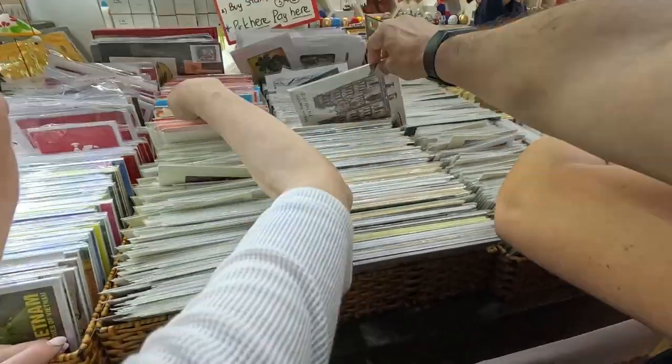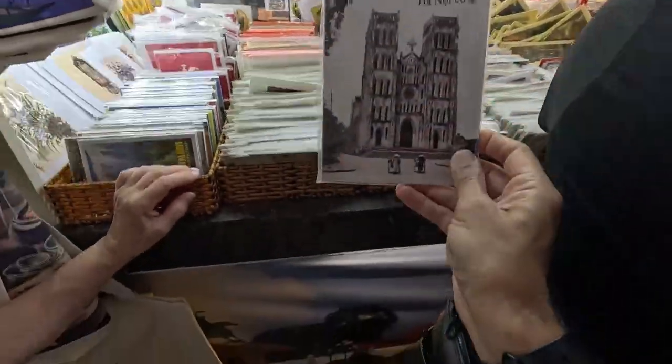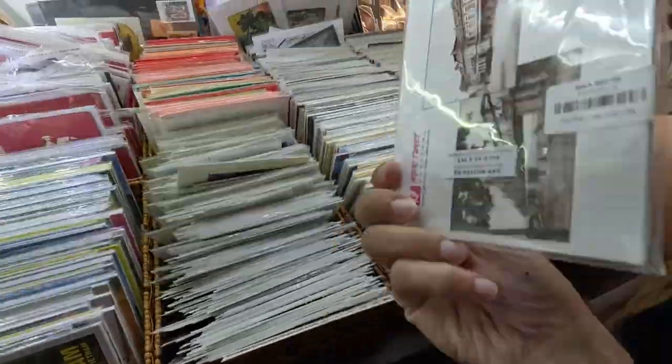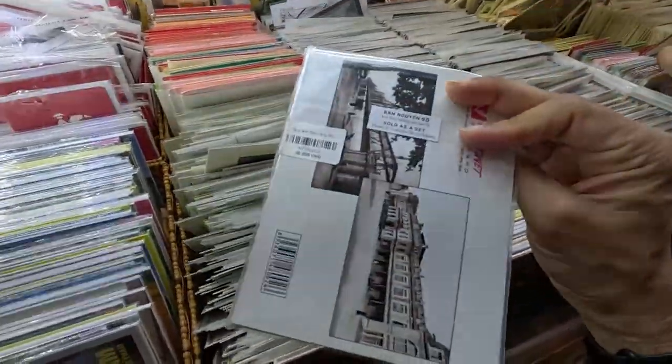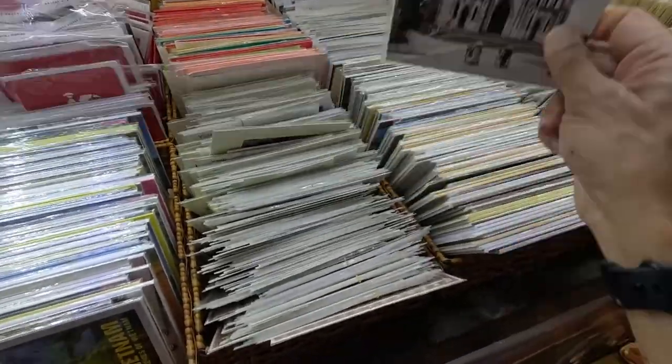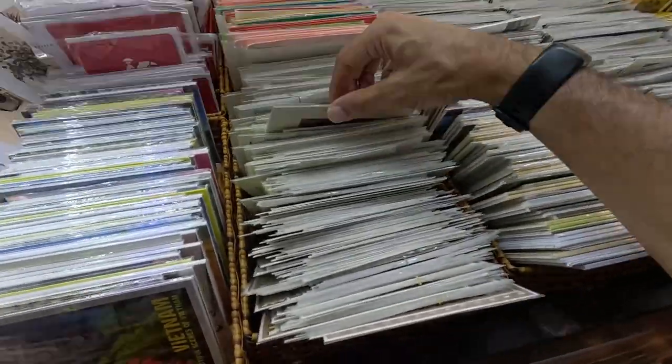Just opposite there is another shop which has a much bigger collection of postcards in different sizes as well. Prices were roughly the same, but they have a much larger collection.